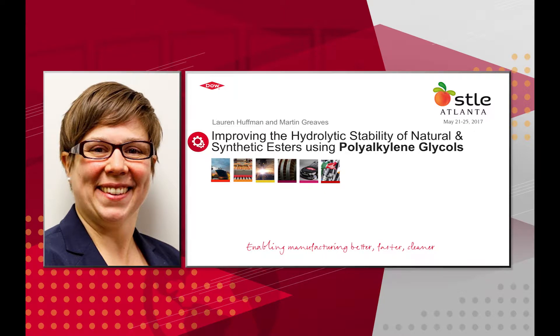Today I'm going to speak to you about improving the hydrolytic stability of natural and synthetic esters using polyalkylene glycols. This talk was originally given at STLE in Atlanta in May of 2017.